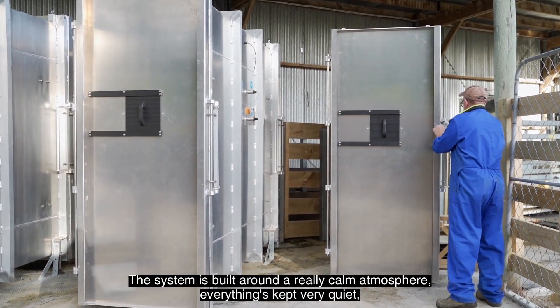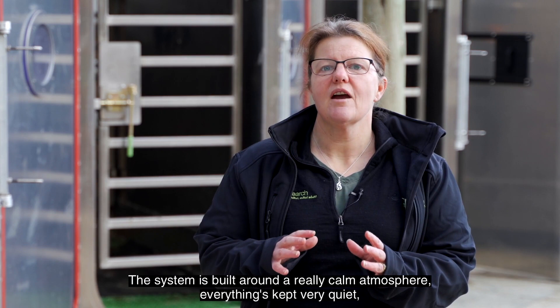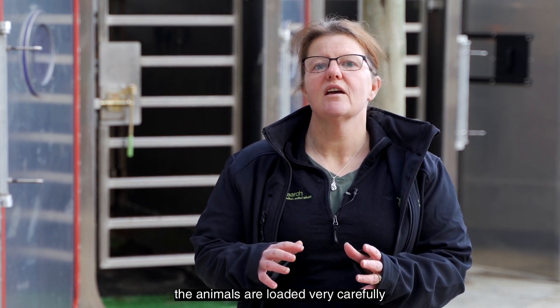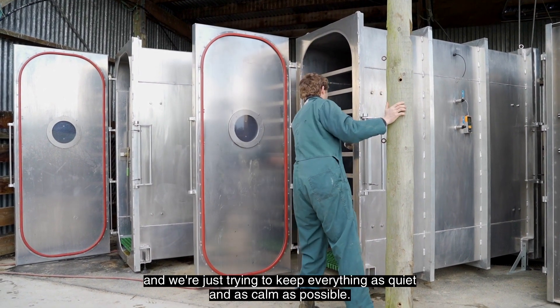The system is built around a really calm atmosphere - everything's kept very quiet, the animals are loaded very carefully, and we're just trying to keep everything as quiet and as calm as possible.